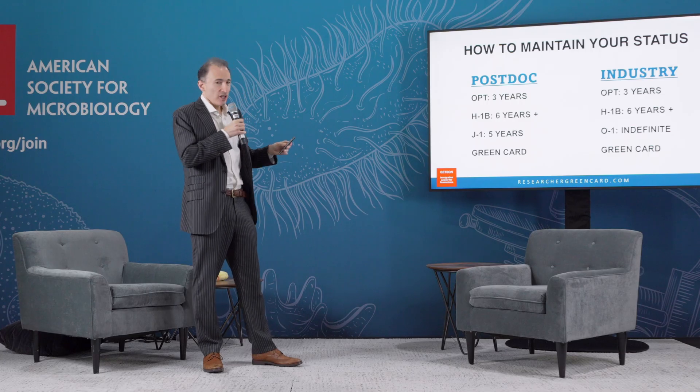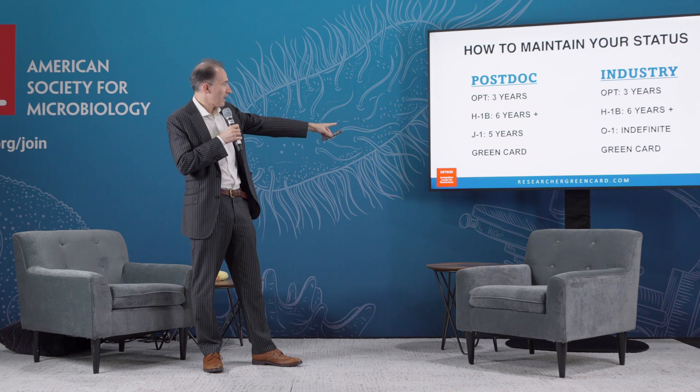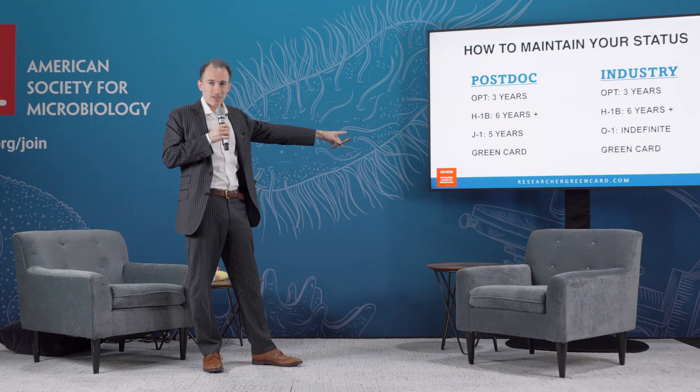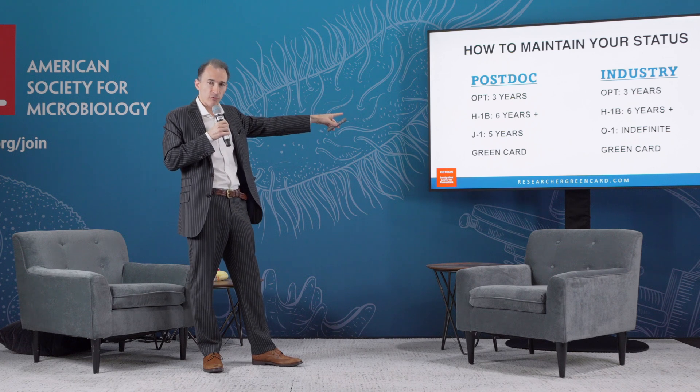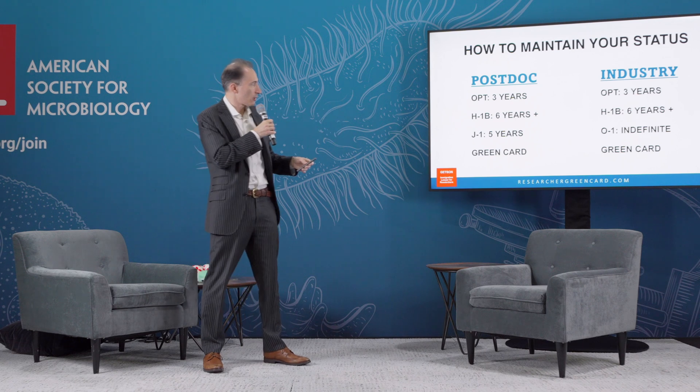You also might have a J-1 — that's a different kind of visa that many postdocs, especially those who get their PhD from outside the U.S., will use. Eventually you want to end up with a green card. You don't have to skip through all of these steps to get to the green card, but many people will end up with at least an H-1 or a J-1 before they apply for the green card.